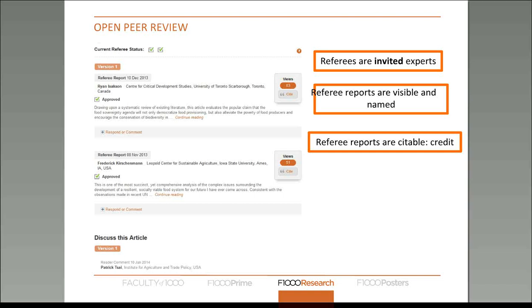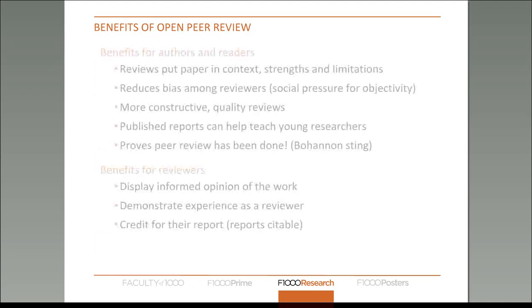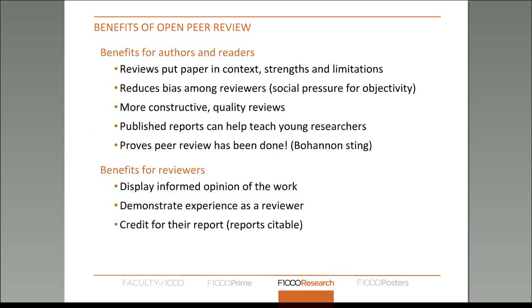This is important in terms of giving credit to reviewers and incentivizing open peer review. For readers, reviews by expert individuals mean that the paper is put into context and its strengths and limitations are outlined and open to all. It can actually also reduce bias among reviewers because of the social pressure for objectivity. When writing a peer review report, reviewers know that all their peers could potentially be reading it and will be sensitive to picking out conflicts of interest or poor peer reviewing standards.